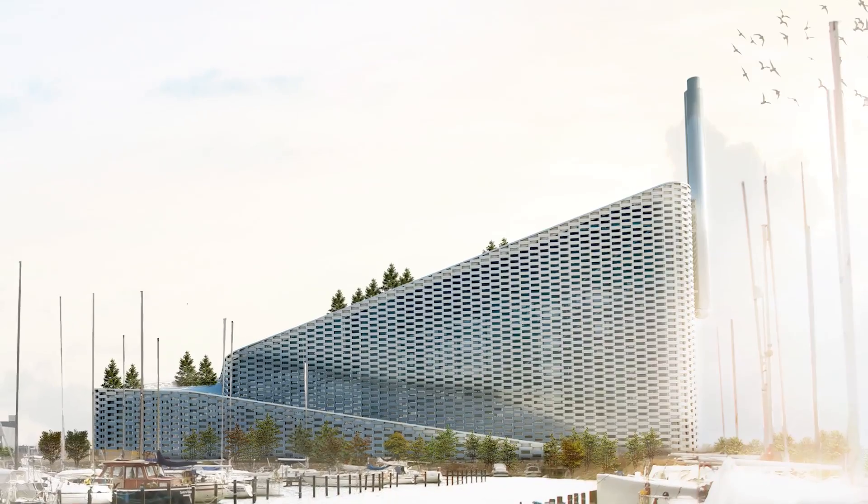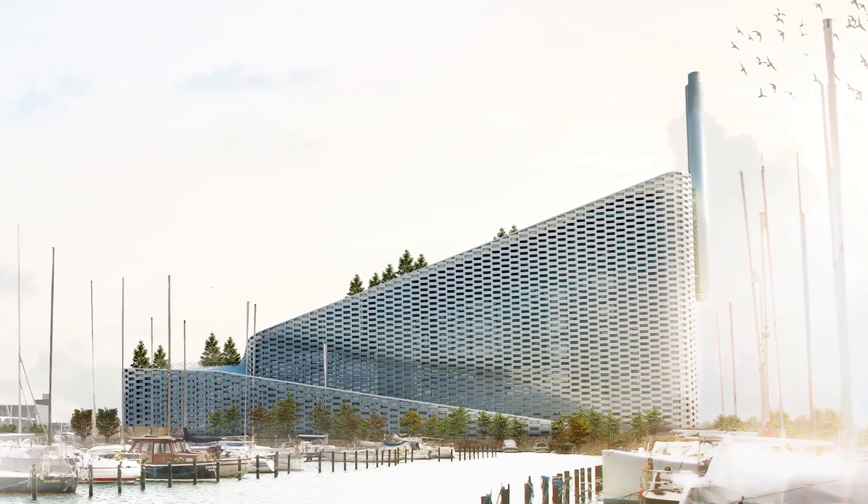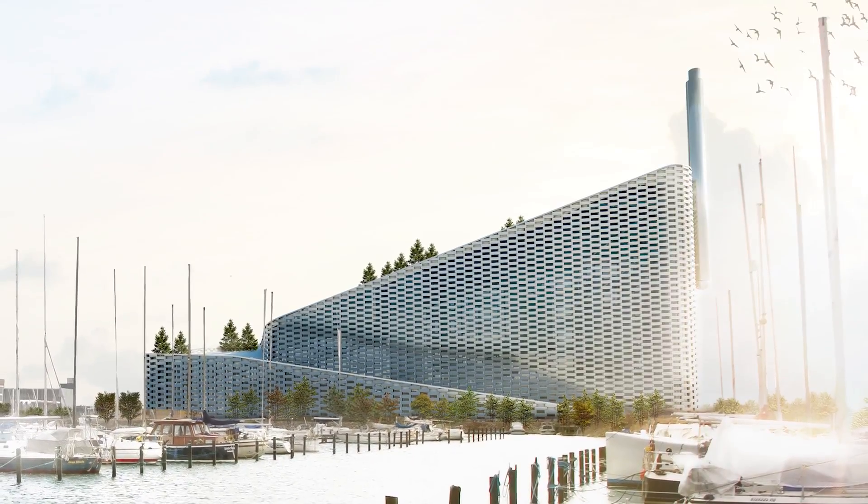Standing at 90 metres and topped with an artificial ski slope, Amager Bakke will undoubtedly be a future landmark of the city.